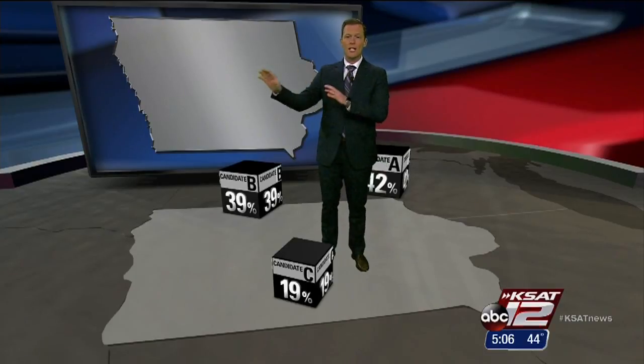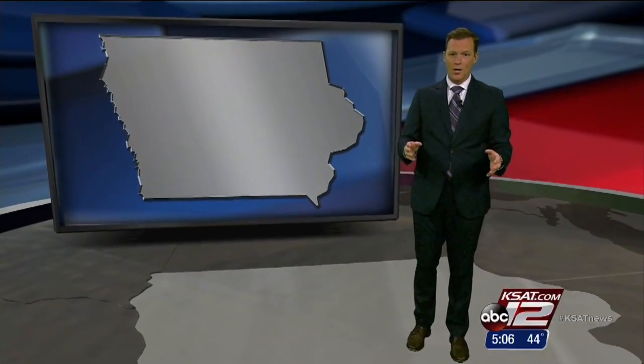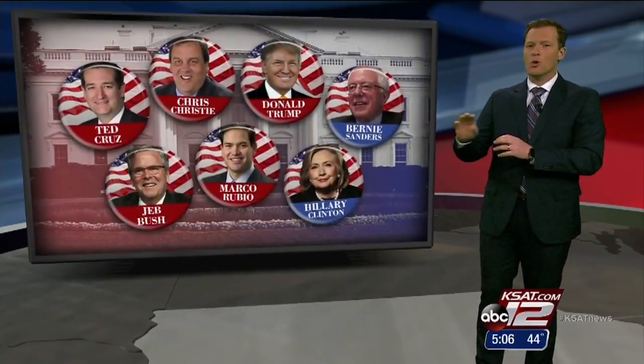Those results are sent to the state party. They tabulate all the results statewide, and a winner is declared. Someone will come in first, but the delegates will be awarded based on a percentage of vote statewide as well. They will go into the grand total, which will help to nominate the eventual candidate at the convention this summer.